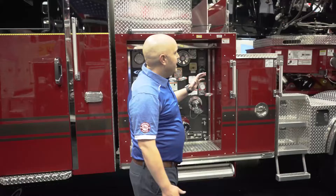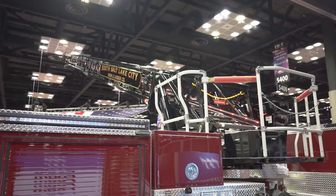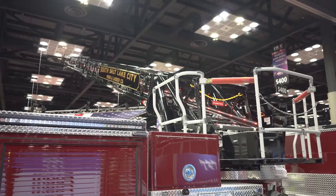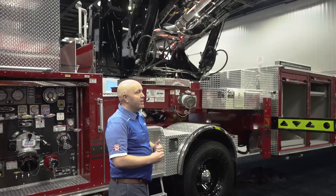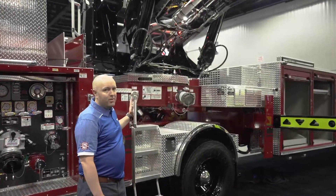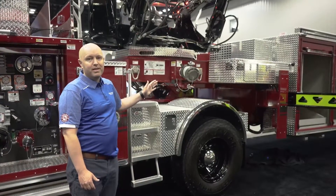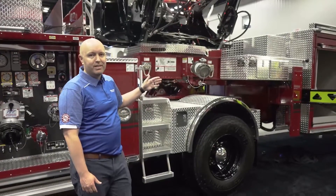The other fun part is this is their first 107-foot tiller — their first heavy-duty ladder like this. They have a 100-foot platform, but they've moved away from that to go with this, largely because with the tiller there's a lot of tight spaces in South Salt Lake, a lot of apartment buildings, and so this gives them the agility they need to get through the city.